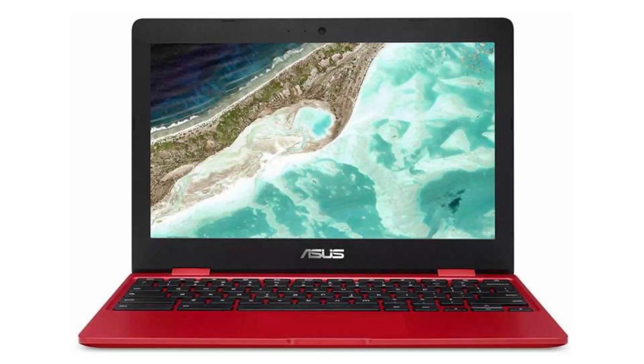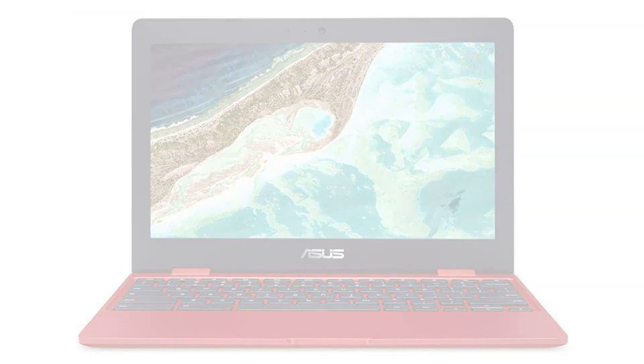Today we are looking at the Asus Chromebook C223. This Chromebook has a classic yet streamlined notebook feeling and it is the perfect notebook for people on the go. It is small and can easily fit into a backpack and powerful enough so that you can do all your work.